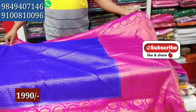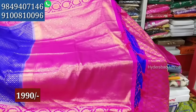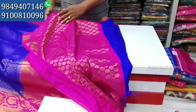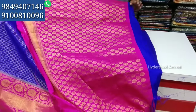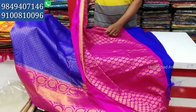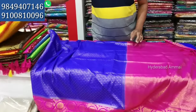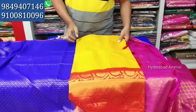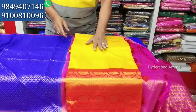The price is 1990 rupees. It is a beautiful sari. It comes with a blouse. Available in green and orange as well. The golden sari is also available in white.